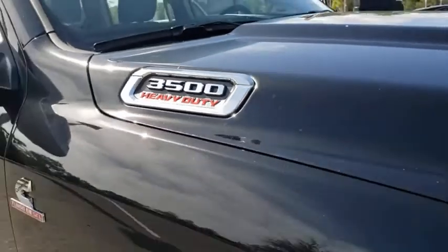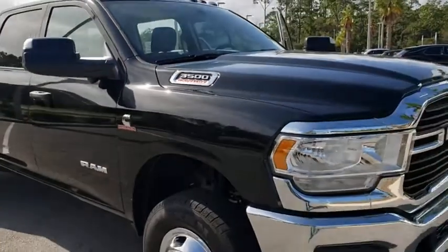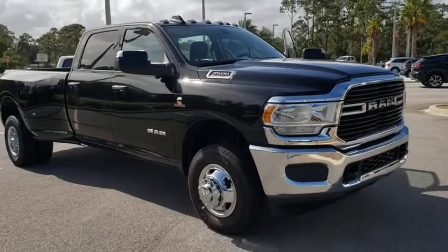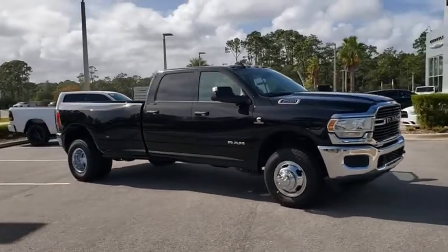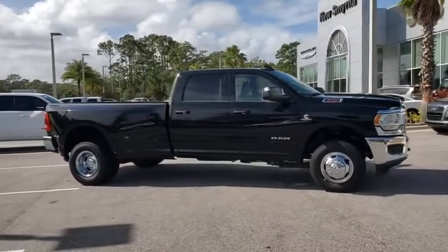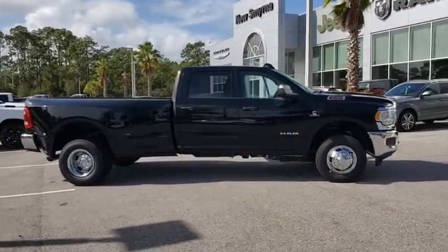Stop by and take a look at the 2020 Ram 3500. Ram 3500 is a solid option for truck buyers in need of hauling capacity and serious towing. With names like Hemi and Cummins under the hood, there's plenty of muscle to back it up.